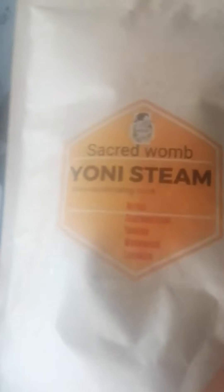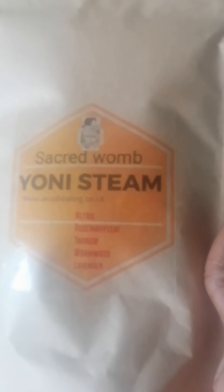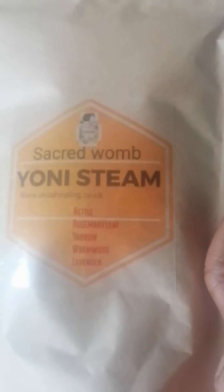At Queer Healing LTD, we have formulated our yoni steams. The yoni steams come with those particular herbs such as nettle, rosemary leaf, yarrow, wormwood, and lavender.